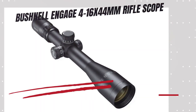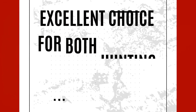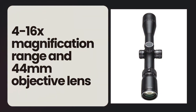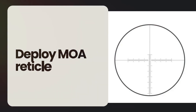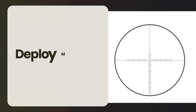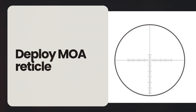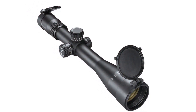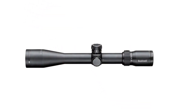Next, we have the Bushnell Engage 4-16x44. Designed by Shooters for Shooters, this scope boasts a variety of features that make it an excellent choice for both hunting and target shooting. With its 4-16 magnification range and 44mm objective lens, the Engage provides the versatility and clarity needed for medium to long range engagements. One of the standout features is its deploy MOA reticle, positioned in the second focal plane, offering 0.18 MOA thick crosshairs that balance visibility and precision without obstructing your target. The tool-less locking turrets allow for quick and secure adjustments, ensuring you can zero in swiftly and maintain accuracy over time.